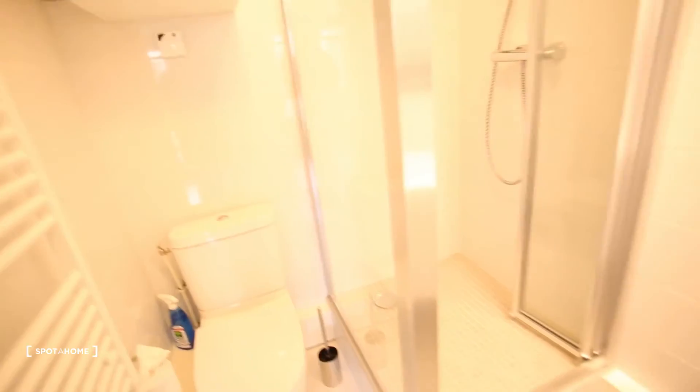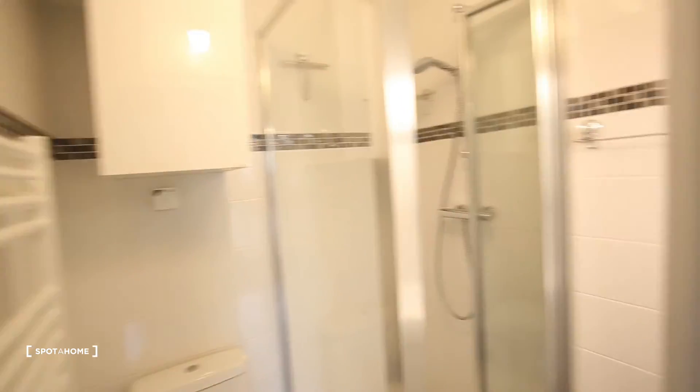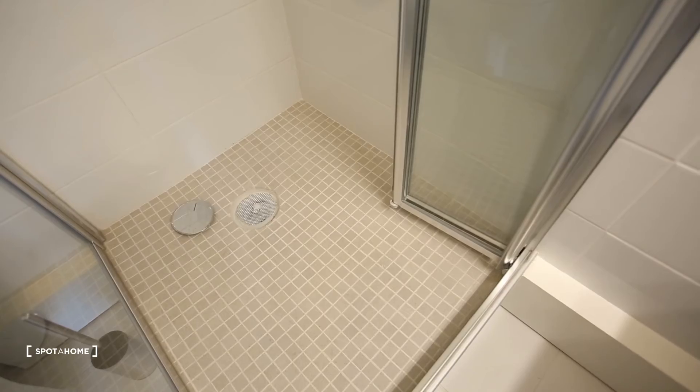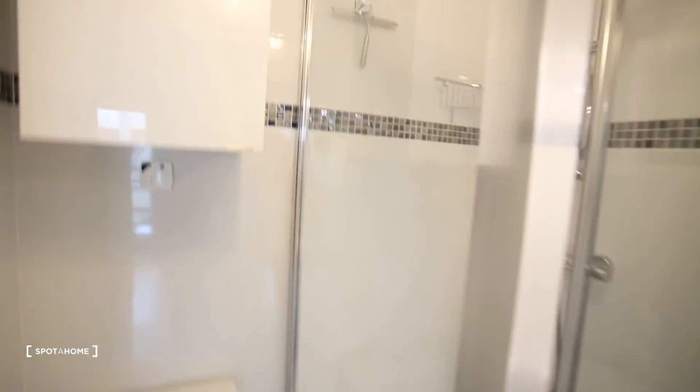And then this door is the bathroom: you have a toilet, a shower, and a cute little sink in a little corner, plus some shelves. So beautiful — I love this apartment, it's so nice. And there is also a ventilation system, which is really good.